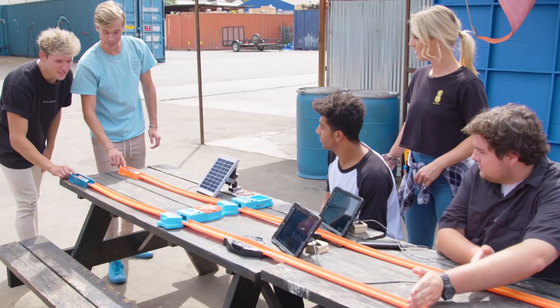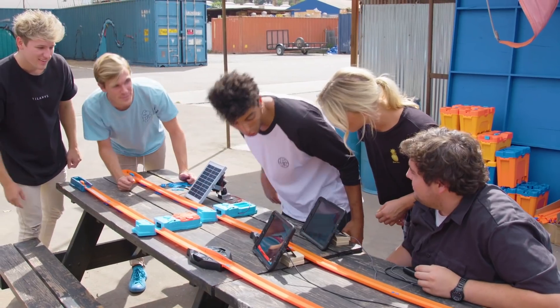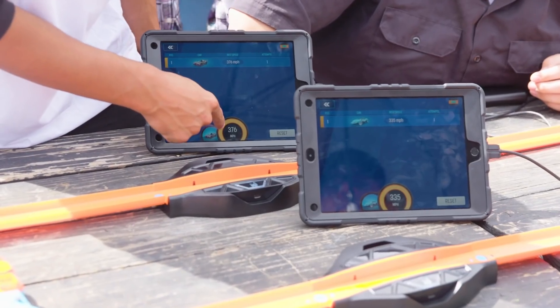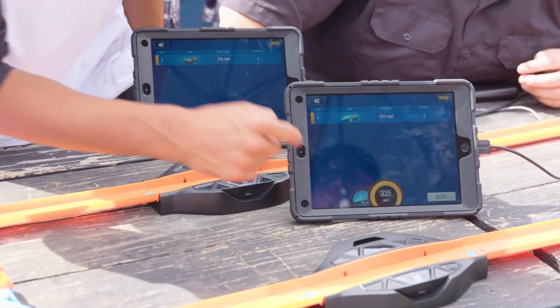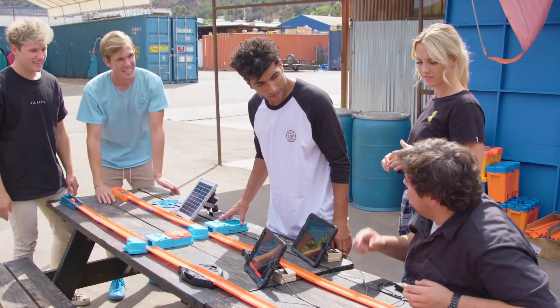All right, you ready? Three, two, one, go! That was fast! This one was close — 376, Twin Mill, 335. The sun wins again, so close! Now that we know the solar panel works, should we take this to the infinite loop and see if we can do it? Let's do it!